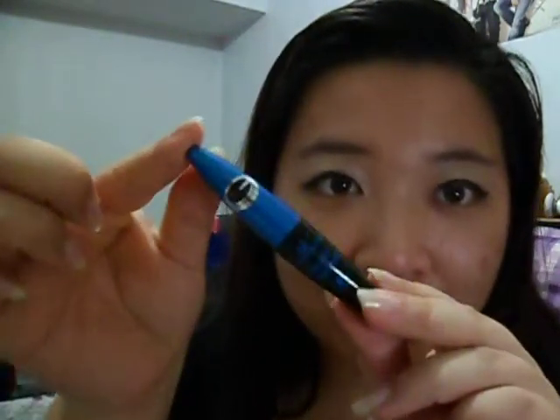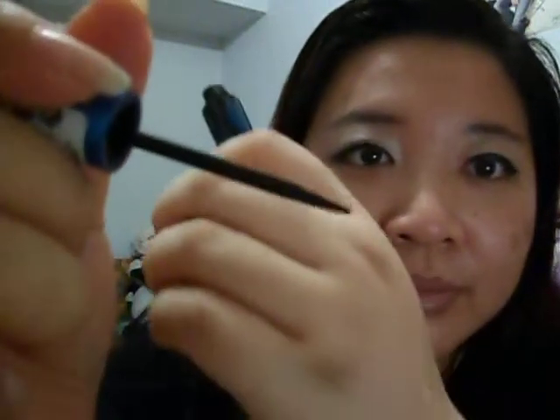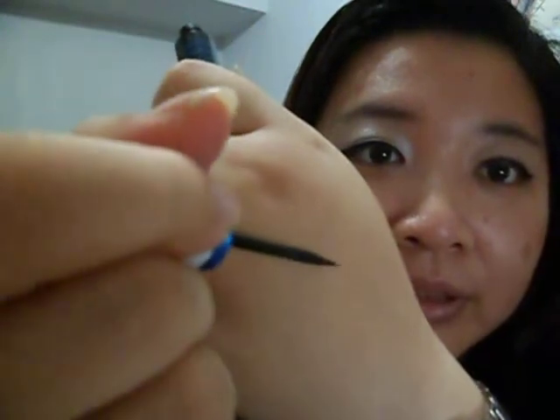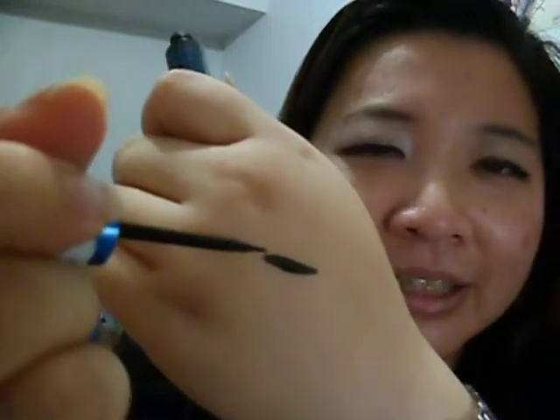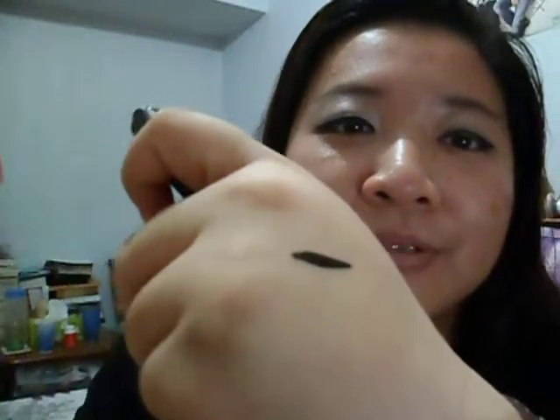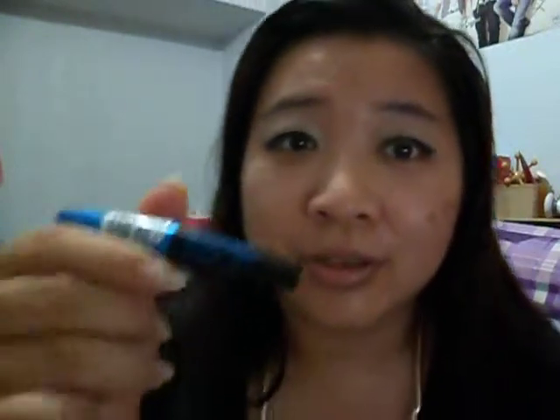This says it is a liquid eyeliner for high definition eye contours and it is waterproof. It's a very small eyeliner with a very pointy sharp tip, but it is a felt tip so it is quite flexible. It's very intense black, and it does dry off rather fast and dries matte. I can do quite a good wing with this because the control is there, since it's felt tip.